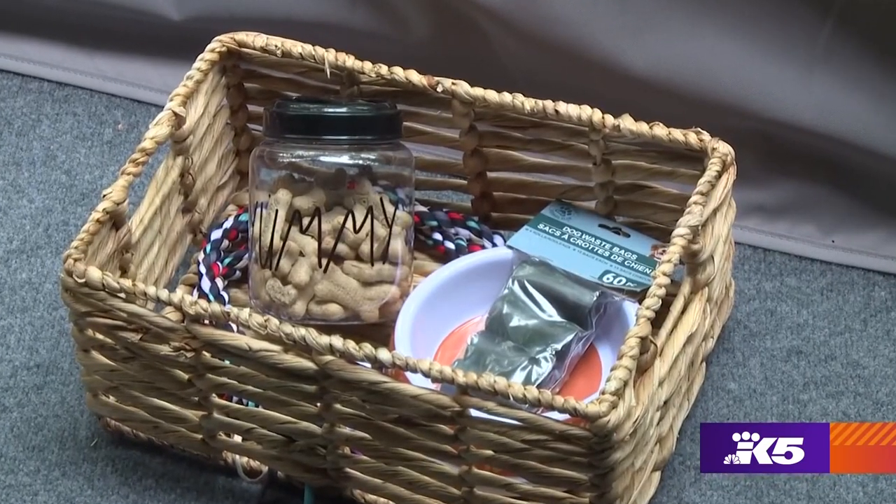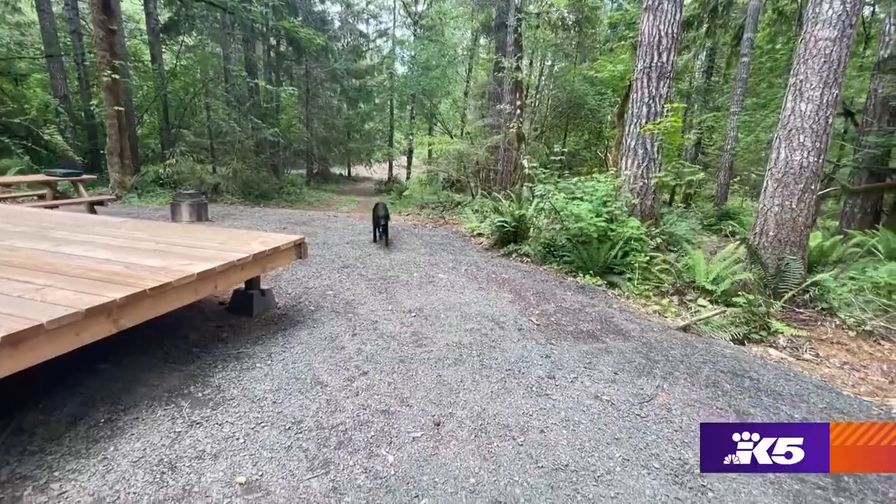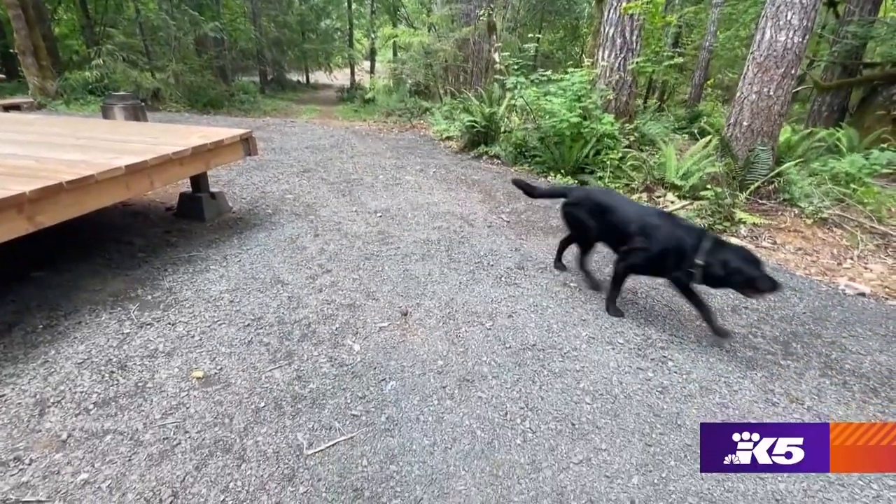This camp is dog friendly, and it has a friendly dog. Vader's our black lab — he's an amazing dog. He is notorious for just showing up at your campfire and lying down.